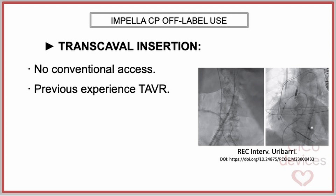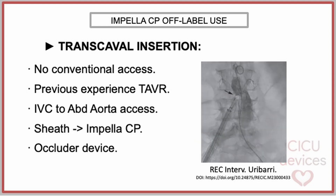When the femoral and axillary arteries are inaccessible due to atherosclerosis, tortuosity, or calcifications, the transcaval approach has been reported in some cases. This technique has been described previously in patients undergoing transcatheter aortic valve replacement. During transcaval access, the abdominal aorta is accessed through the inferior vena cava to introduce a large-bore sheath. After support is completed, the device is removed and the fistula is subsequently closed with a closure device such as the Amplatz duct occluder.